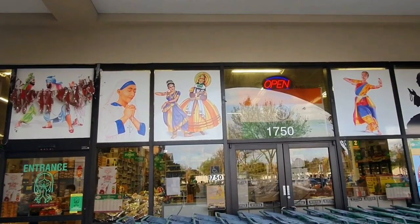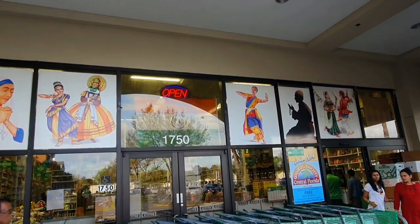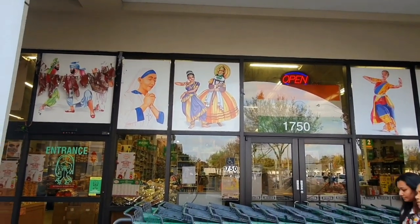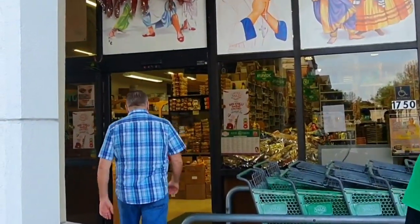As you're going into the store, you can see they welcome all Indian cultures, because there's many. There's Sikhs, there's Catholic, which is Christian, there's Muslim — you see that in the signs above the doorway. And also, like the USA, they have carts outside. We're going to go ahead inside and check it out.